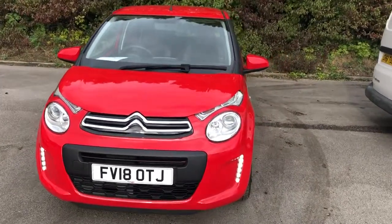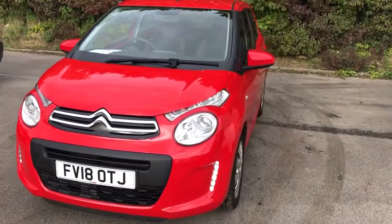Welcome to Pentagon Citroen at Lincoln Triton Road. Here we have a 2018 Citroen C1.